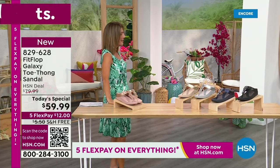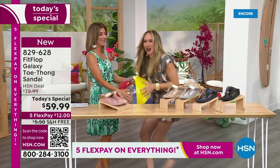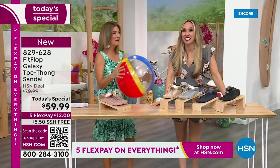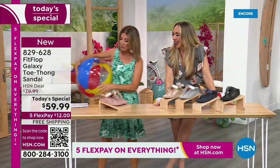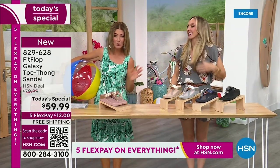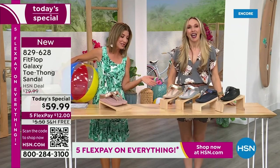Are you going to kick a beach ball with me? I thought I'd bring it back. It's our Summer Host Faves here at HSN — we're having a lot of fun. We're going to talk about sizing real quick, because you do not want to miss a Fit Flop day here at HSN.